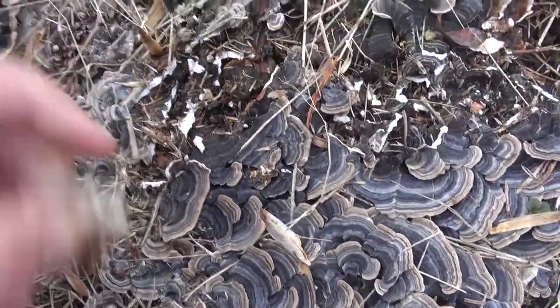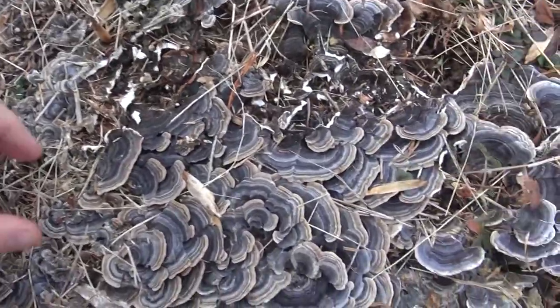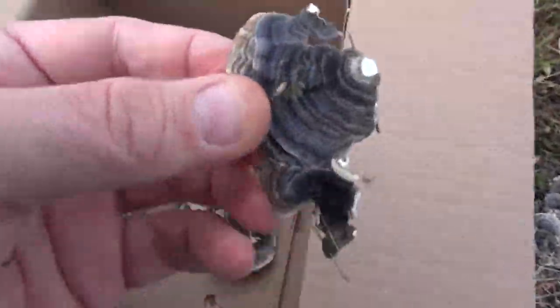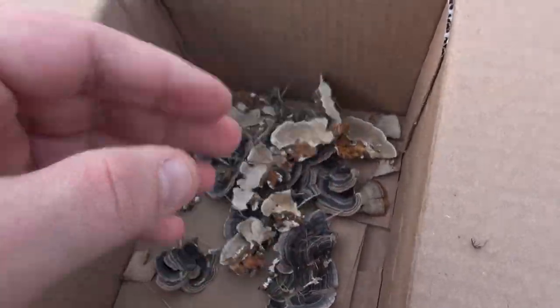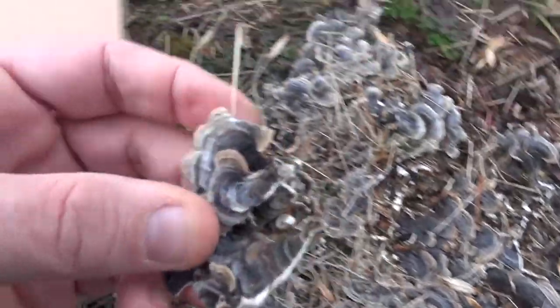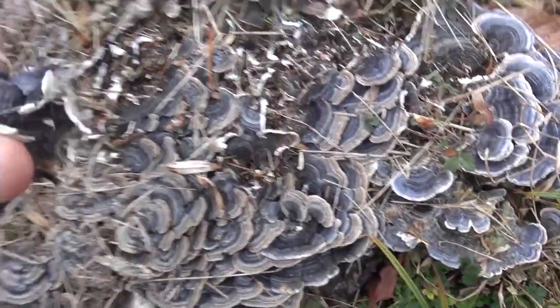For those of you that don't want to eat mushrooms because you think they all come from poop, they don't. No animals live on these, so we're not interfering with nature — we're not destroying any animal's food or habitat by doing this.